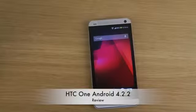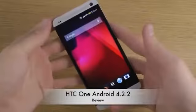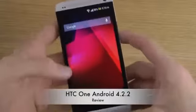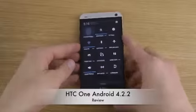Hey guys, so today I want to check out the Android 4.2.2 update for the HTC One. Yes, it's finally here. This is how it looks like. Let's just go into the settings area and have a quick look here.